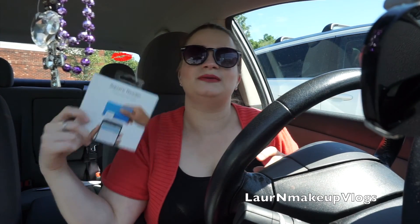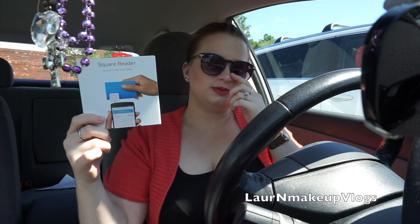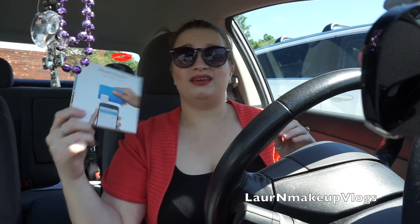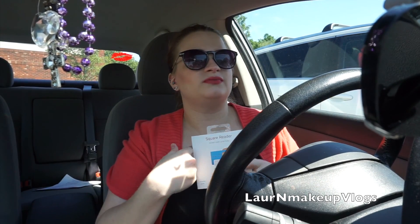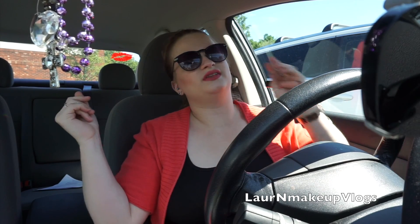If you've been watching my couponing videos, you know I get a Square Reader every time I go to CVS. This is a deal that keeps going — it's literally a year-long deal, it just changes how many you can do per month. It's $9.99 but you get $9.99 in Extra Bucks back, making it free. If you know someone who can benefit from the Square Reader, sell it to them for $5 — they save half, and you make $5.